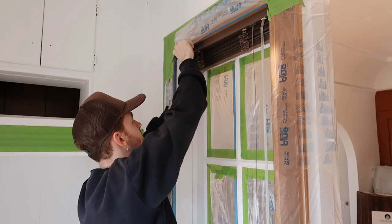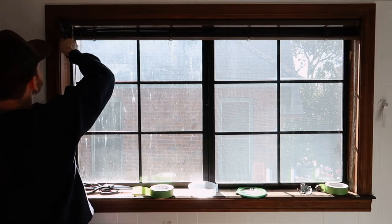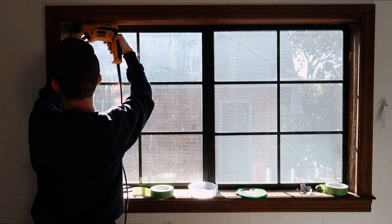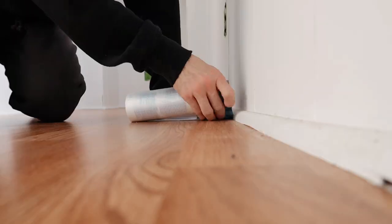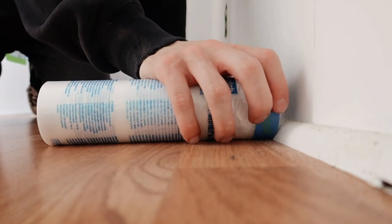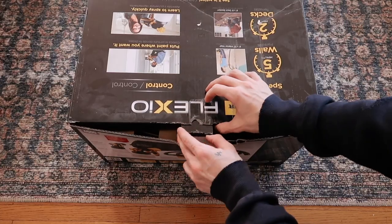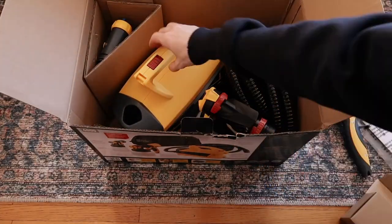We're going to be removing these blinds in here because they're just so tacky. Everything is now taped off. I also removed the light fixture, taped off all the windows, covered all of the wood, the window, the floor — absolutely everything. We are ready to break out the paint sprayer, which I'm a little scared about but also very excited.